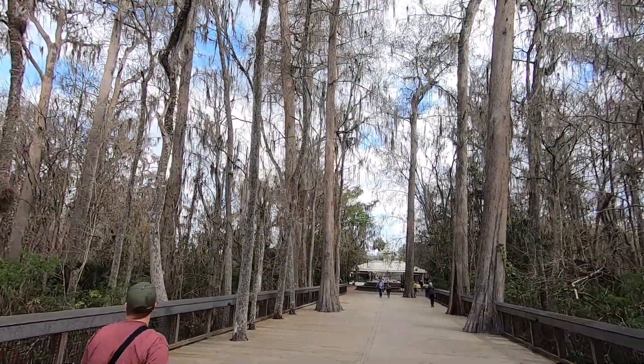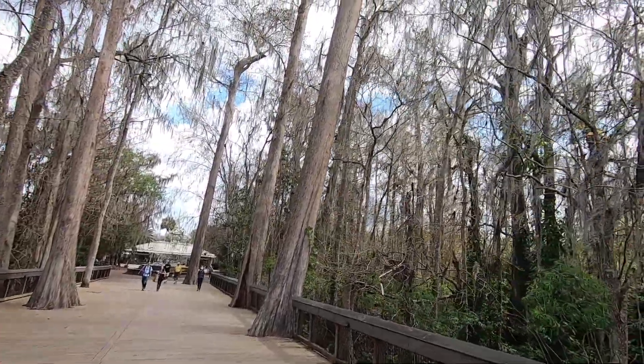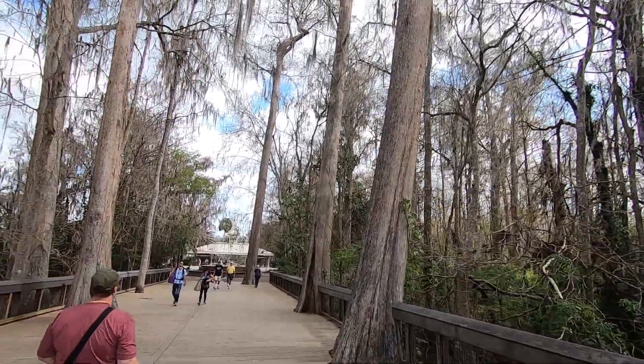It's really beautiful going down through here. This whole area of Florida is full of oak trees with moss hanging from them — it's just such a beautiful place.